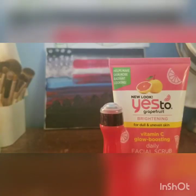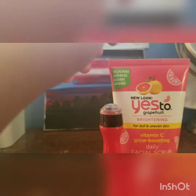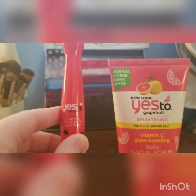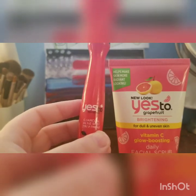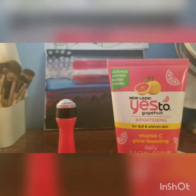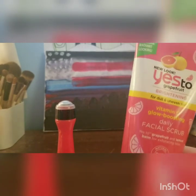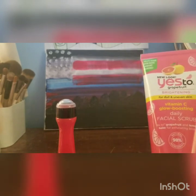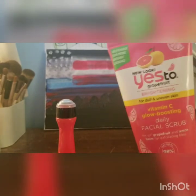Now let's talk about Yes 2. Yes 2 has several different products — things such as cleansers and face scrubs. This is Yes 2 Grapefruit, which is supposed to be brightening, and Yes 2 Tomatoes, which is supposed to be for acne-prone skin. I have their Vitamin C Facial Scrub. Please do not exfoliate your skin every single day — your skin is just not meant to be exfoliated every day. I've heard you're only supposed to exfoliate about once to twice a week.